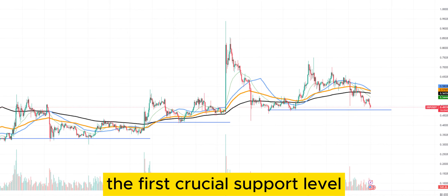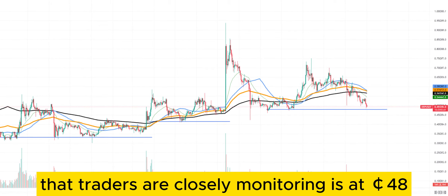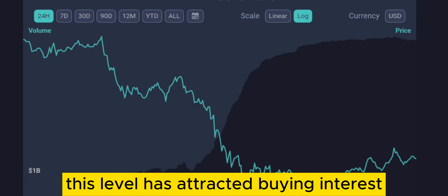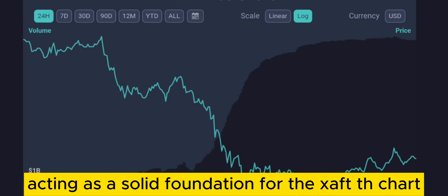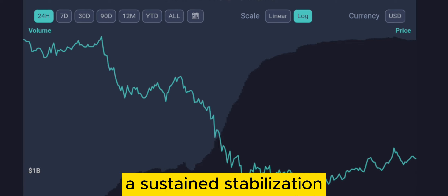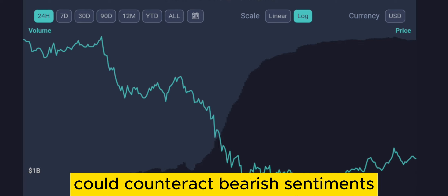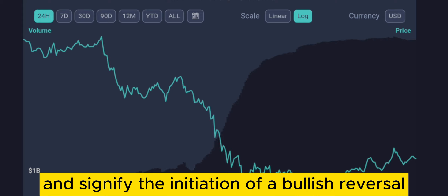The first crucial support level that traders are closely monitoring is at 48 cents. Historically, this level has attracted buying interest, acting as a solid foundation for the chart. A sustained stabilization and retention above this price point could counteract bearish sentiments and signify the initiation of a bullish reversal.